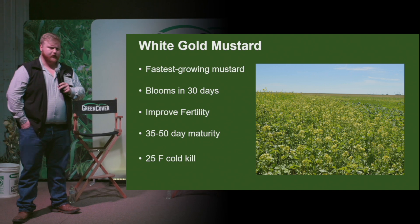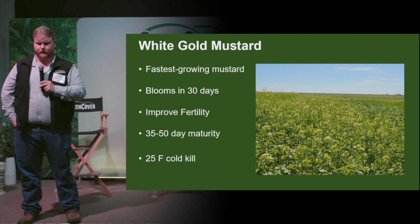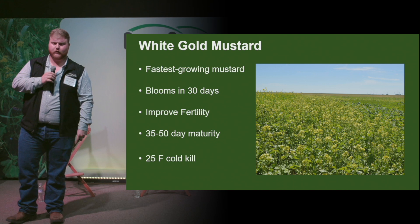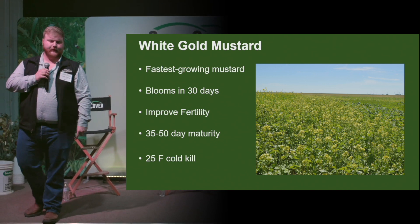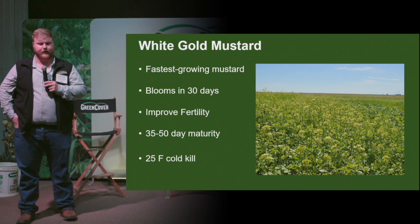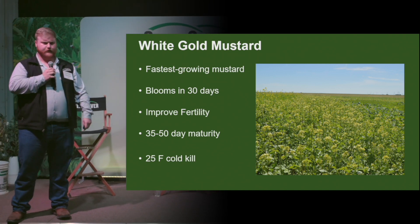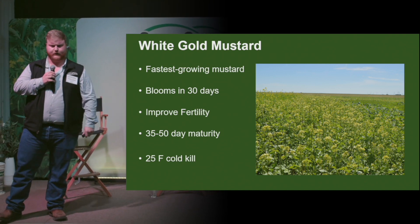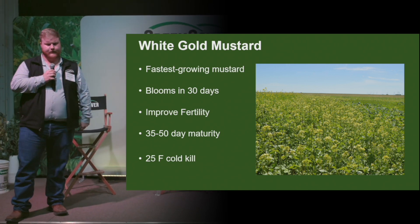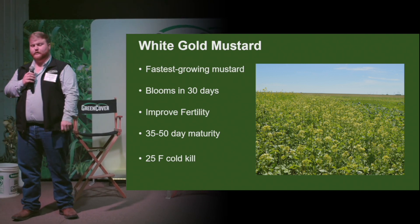Some of the mustards have a 25-degree cold kill, so they're not going to survive too cold of winters. The white gold mustard is probably one of our fastest growing mustards and is very good at weed competition. You can see blooms in about 30 days or so, which makes it a great choice for pollinator mixes or if you're wanting to get some insects in there and add more diversity to your fields. It also helps improve fertility, such as nitrogen and sulfur.